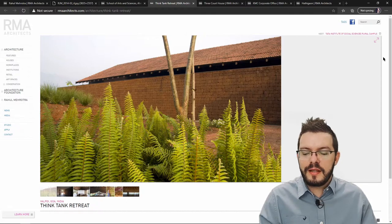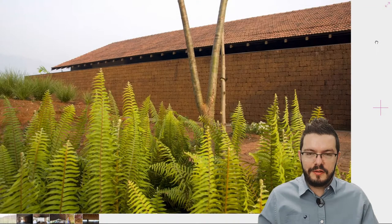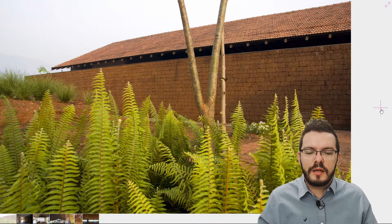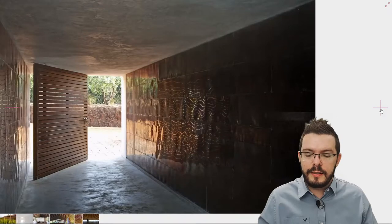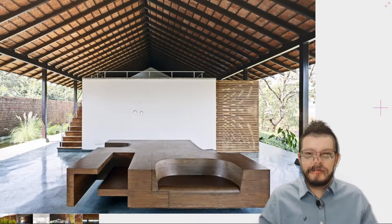My number four pick is the Think Tank Retreat in India, completed in 2009. It consists of eight living units as well as a health center. I believe this building's strength lies in its uncomplicated design and simple detailing. The first thing I would like to point out is the use of natural ventilation — because the building isn't completely enclosed, natural ventilation can flow through it, creating a very cool experience. This is aided by a pond that runs along the side of the building.